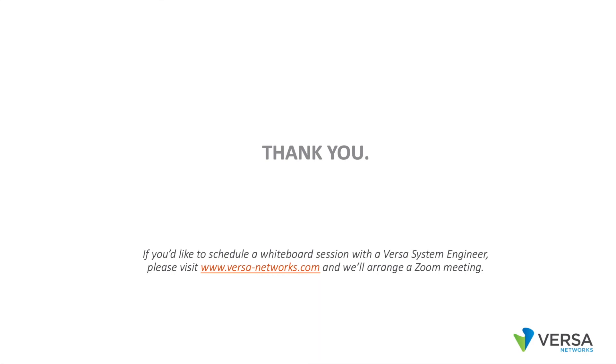We hope you find this useful. To learn more, please visit the Versa webpage. Thanks a bunch. Have a great day.